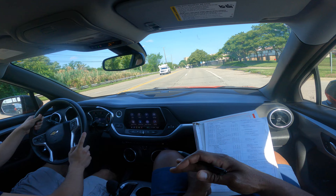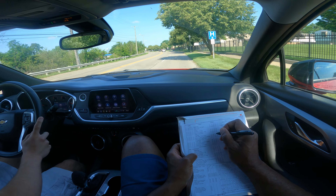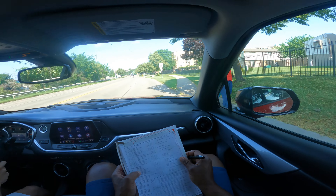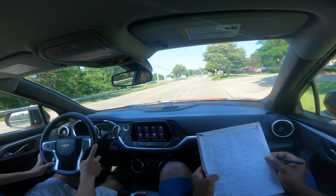He's doing pretty good. He's got both hands on the wheel. He's a little bit fast. I thought that guy was out on the street — wow. Got to be careful with pedestrians.